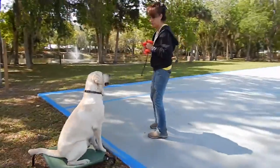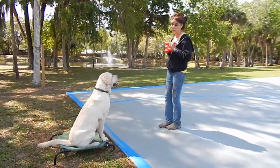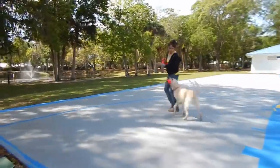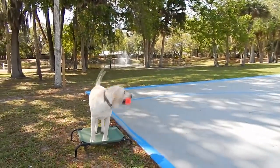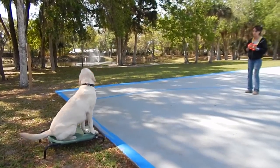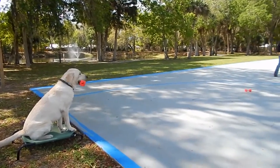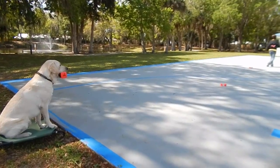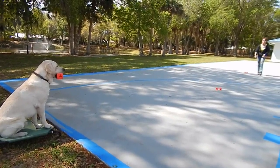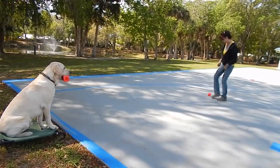I've been doing a little sit. Sit. Sit. Sit. Sit. Sit.